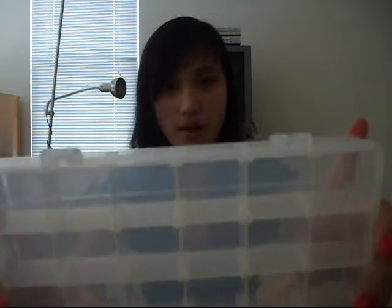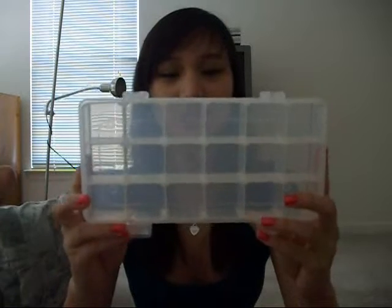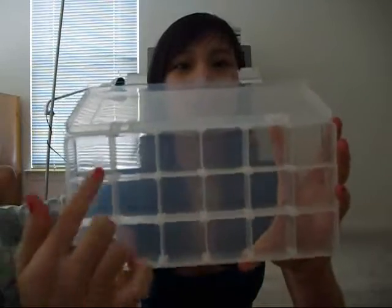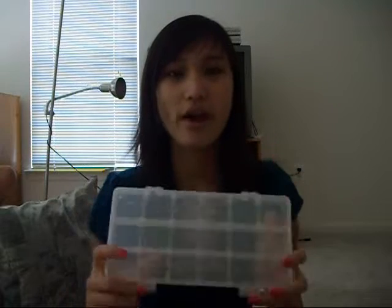Okay, so my first item is this box I got from a tool store I went to. I don't know what I was doing at a tool store, but I got this box — it was only $2 and it comes with 18 little slots. I actually don't know what to put in here, but it was really cheap so I got it. I was thinking of putting, probably, like, pigments or eyeshadow pans in here, but I don't know what else to put in here.